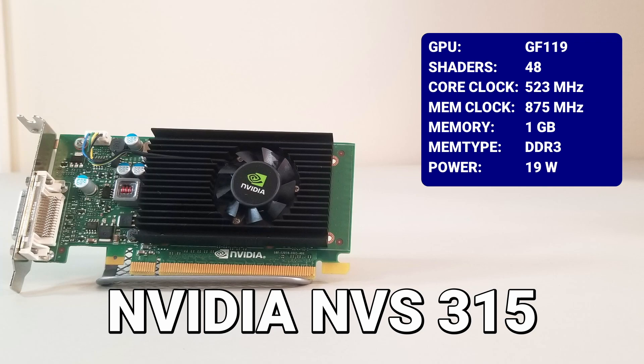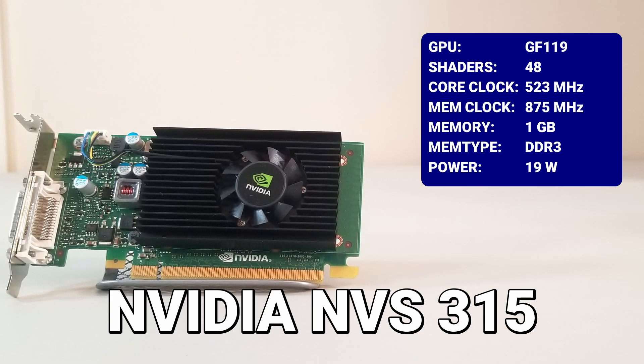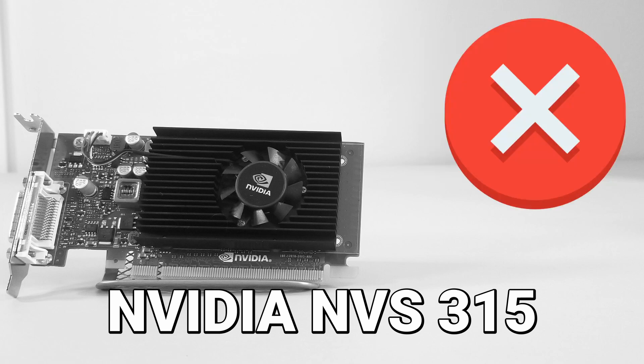The NVIDIA NVS 315 was slated to participate. However, after failing to complete multiple benchmark tests, it was disqualified.